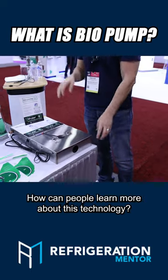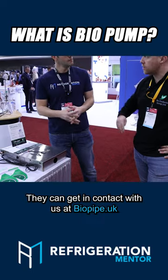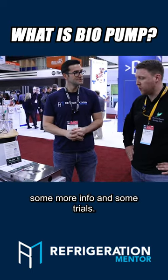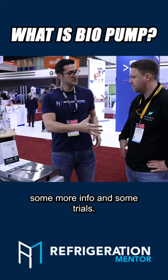Awesome, how can people learn more about this technology? They can get in contact with us at biopipe.uk and we can send them some more info and some trials. Awesome Rob, thanks so much.